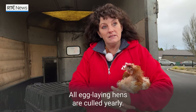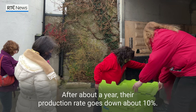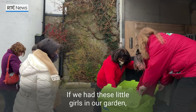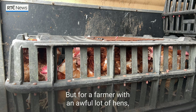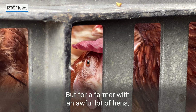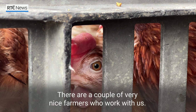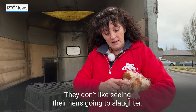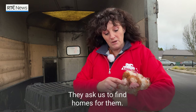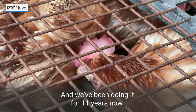All egg-laying hens are culled yearly. After about a year their production rate would go down about 10%, which if we had these little girls in our garden they might lay six eggs a week instead of seven, but for a farmer with an awful lot of hens the production rate goes down by 10%. There are a couple of very nice farmers who work with us and they don't like to see their hens going to slaughter, so they ask us to try and find homes for them, and we've been doing it for 11 years now.